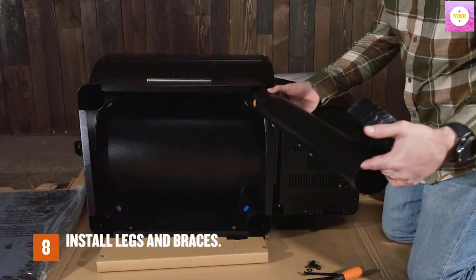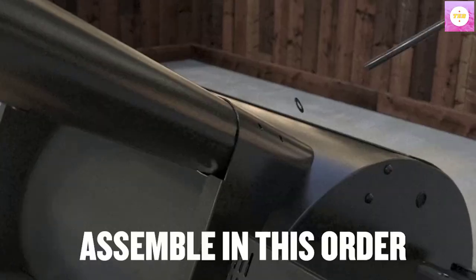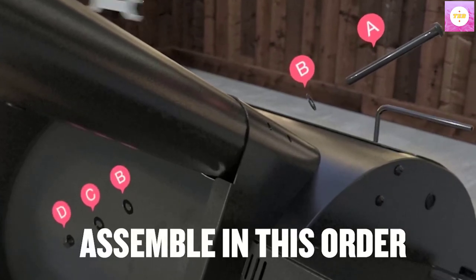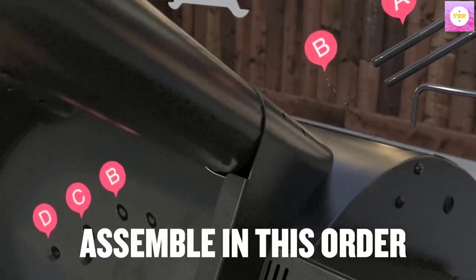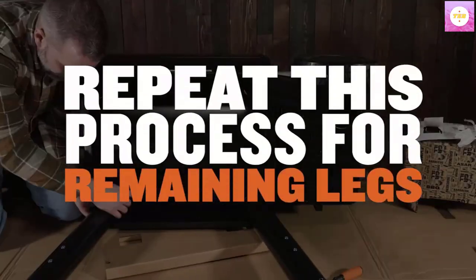Versatile BBQ cooking: the Ironwood 885 Pellet Grill offers 6-in-1 versatility to grill, smoke, bake, roast, braise, and BBQ all on the same grill. The porcelain grill grates make clean-up a breeze.